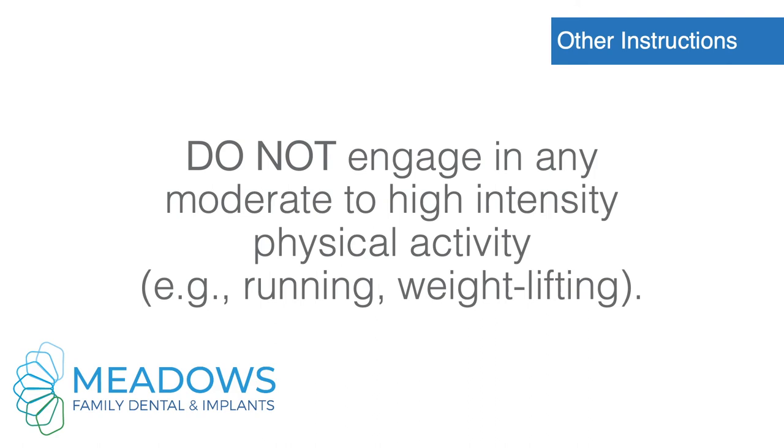Do not engage in any moderate to high intensity physical activity, such as running or weight lifting.